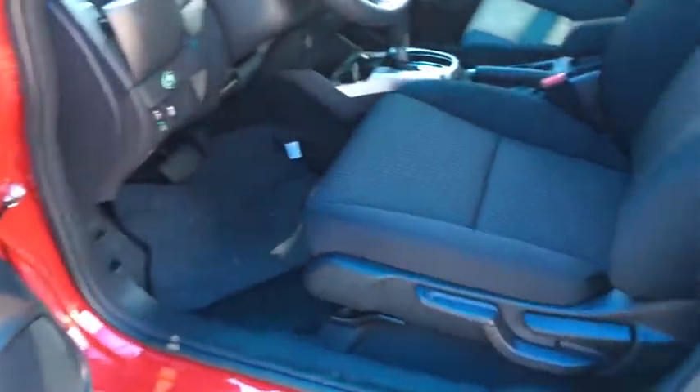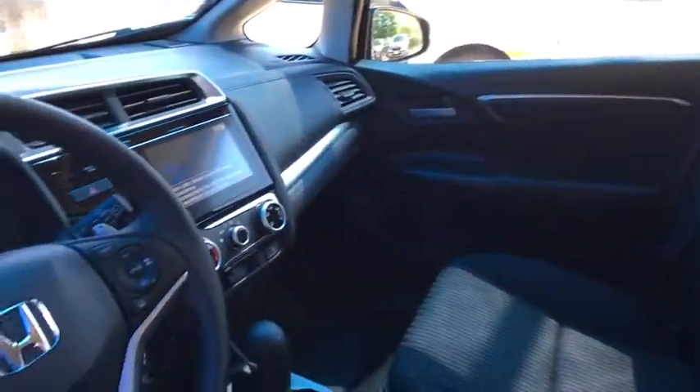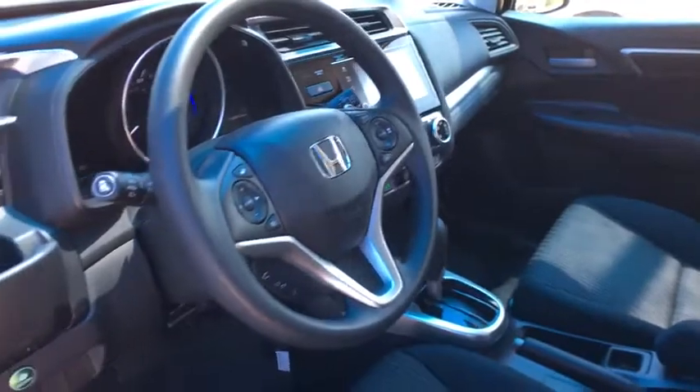Panic alarm, power moonroof, tachometer, remote keyless entry, tilt steering wheel, rear window wiper, front reading lamps, driver vanity mirror.